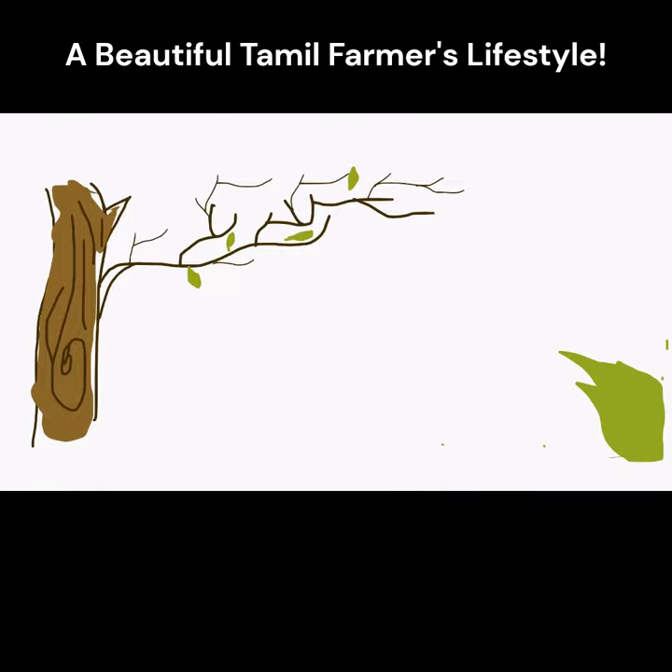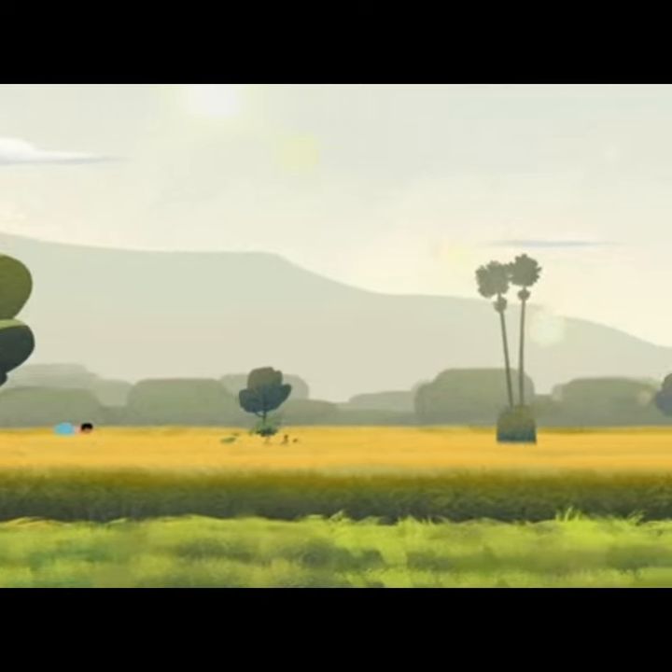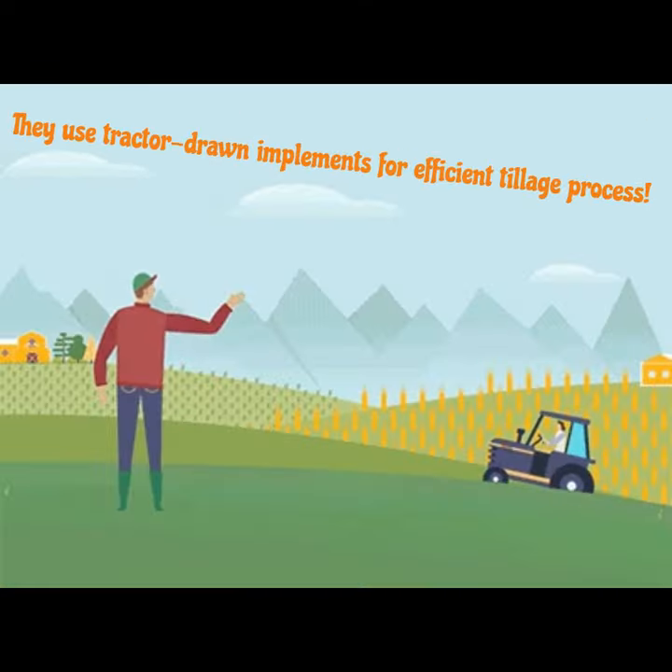Hello everyone, welcome to Future of Farming, a beautiful Tamil farmer's lifestyle. How sugarcane crops are taken care of — let's delve into the world of sugarcane farming and explore its intricacies.